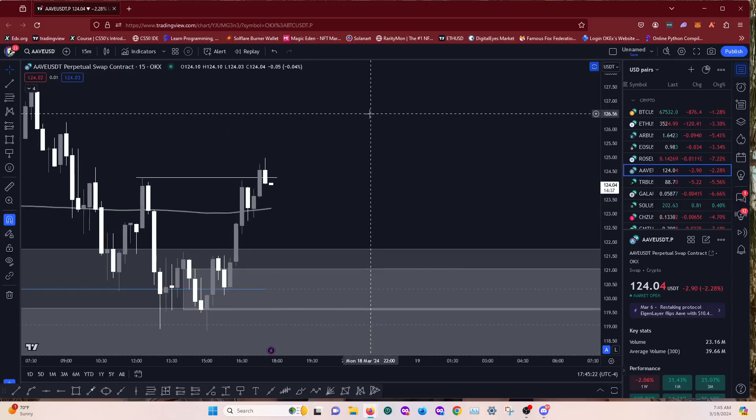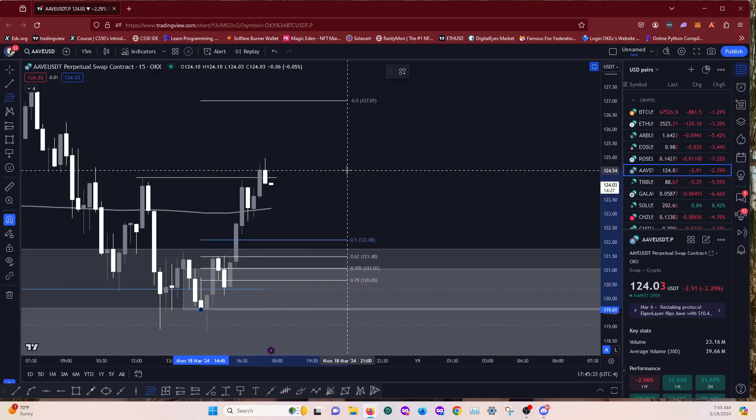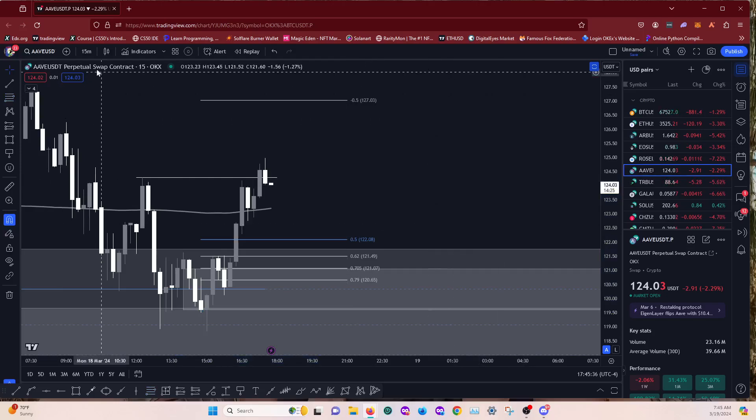We'll head to the 15 minute. I might set this as a pro alert. Let's pull our fibs from this swing low to this swing high at the break of structure. There are definitely times to be looking for trades and times to not be looking for trades. I'm still fine with looking for trades today as this is my main day. I've been getting a lot of sun and too much food, but we'll try and find some trades for this week.